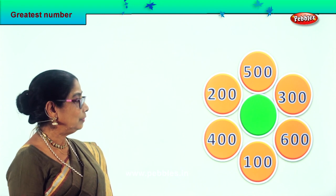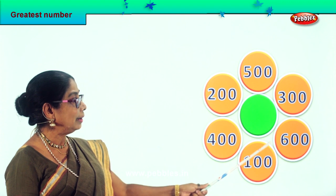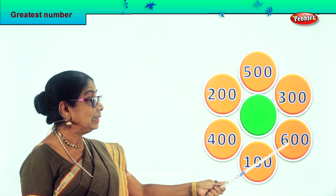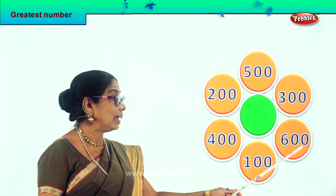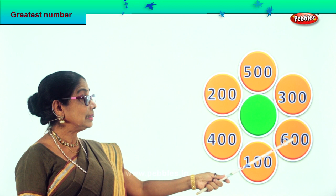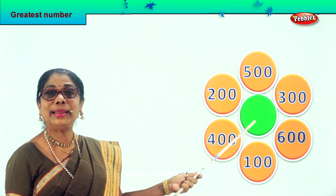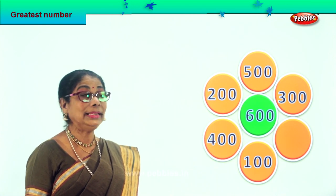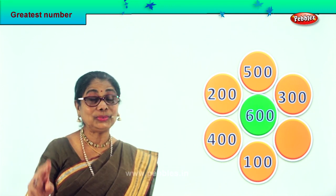Now in the hundred place, which is the biggest one? There is two hundred, four hundred, one hundred, six hundred, three hundred, five hundred. There is five hundred and there is six hundred — which is bigger, five or six? Certainly six hundred is the biggest three-digit number here. We pick it and put it in the middle. Six hundred is the biggest three-digit number among these six numbers. So we did two sums correctly.